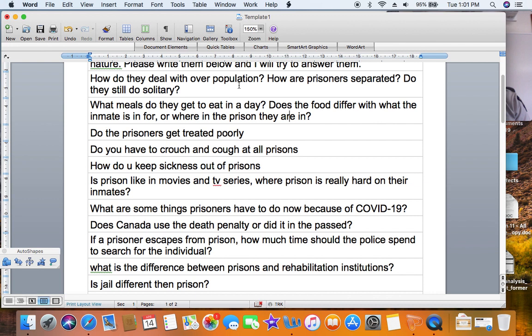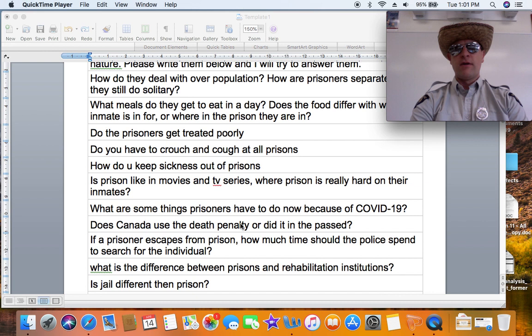How do they deal with overpopulation? They triple bunk. How are prisoners separated? When they first arrive at a federal or provincial institution there's basically a checklist about how violent you are, how violent you've been in the past, what your medical needs are, and what crime you've been charged with — and that tells you where they'll be housed and whether they'll have somebody with them. If they have a communicable disease such as AIDS or Hep C, they're typically not housed with somebody else, and sex offenders typically don't get housed with somebody else either.